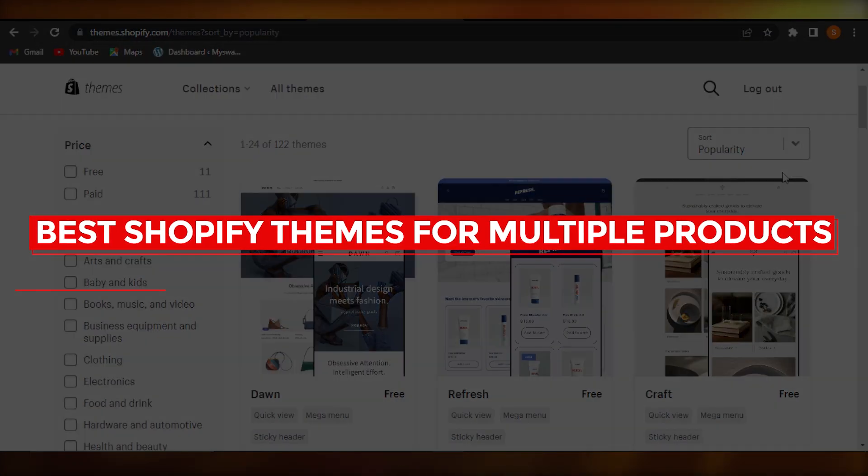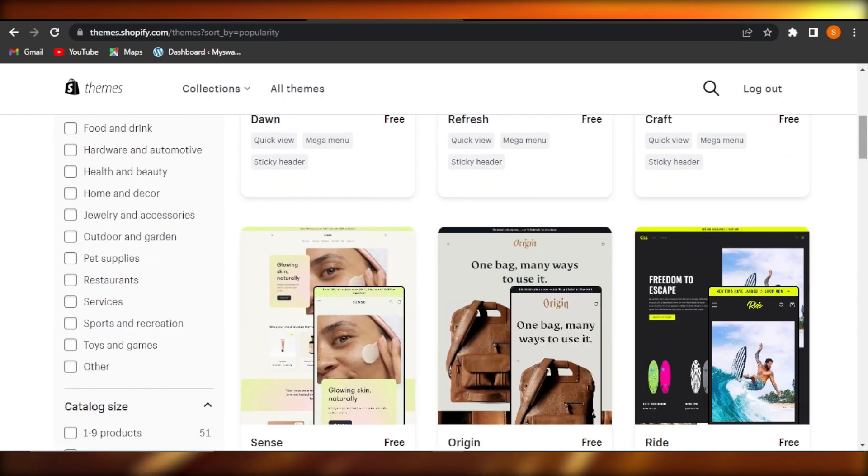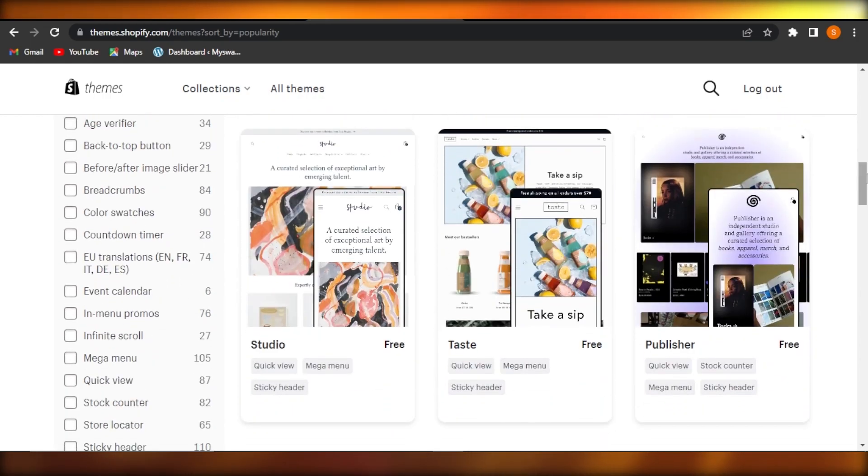Welcome back! In this video, I'm going to show you the best Shopify themes you should go for if you're creating a store with multiple products. Let's get into it.